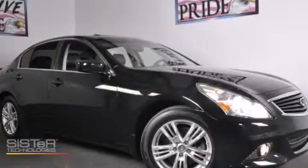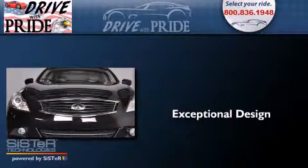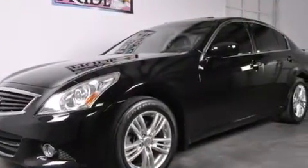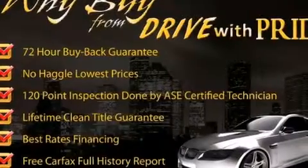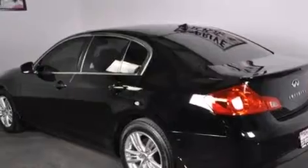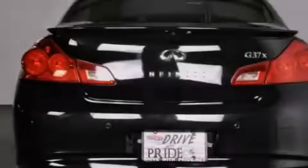This is a 2010 Infiniti G37. Its top features and packages include the premium package, a navigation system, a rear view camera, heated seats, a double wishbone independent front suspension, and a tire pressure monitoring system. The following features are also included: